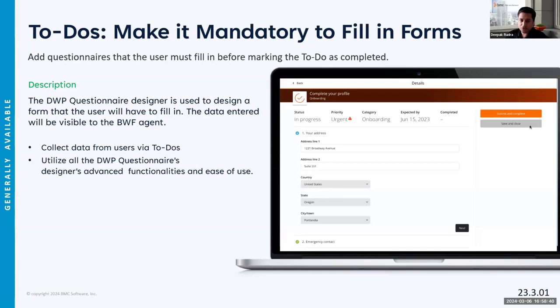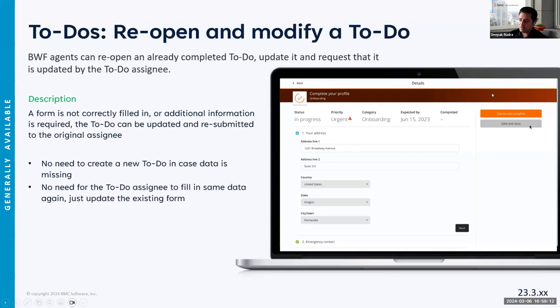In the previous release, when we initially released to-dos as an MVP, the only action was to acknowledge and mark as completed. Now we've added enforced actions — it becomes mandatory for the end user to fill a form before completing the to-do. It's now tied to a DWP questionnaire. We're also allowing the option to save as a draft with a 'save and close' button. If the agent is not happy with the response received, they can reopen and reassign it to the user, and it shows up on the end user's DWP UI with all previous responses retained.